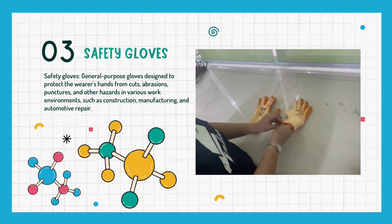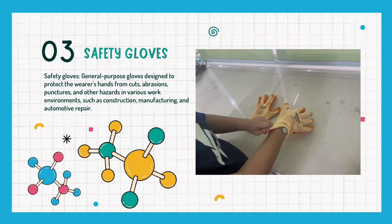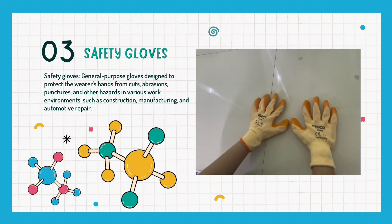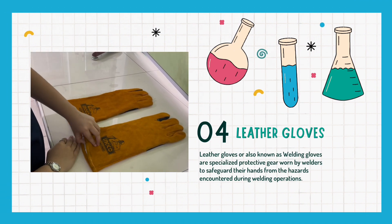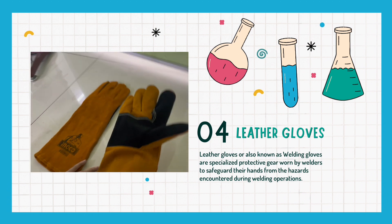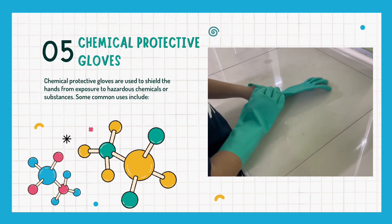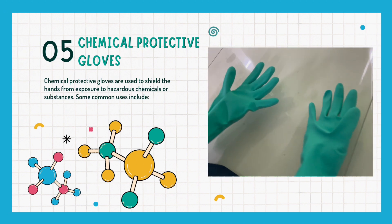Next are safety gloves, also known as general purpose gloves, designed to protect the wearer's hands from cuts, abrasions, punctures, and other hazards in various work environments such as construction, manufacturing, and automotive repair. Next are leather gloves, also known as welding gloves — specialized protective gear worn by welders to safeguard their hands from hazards encountered during welding operations. And the last hand protective equipment is chemical protective gloves, used to shield the hands from exposure to hazardous chemicals or substances.